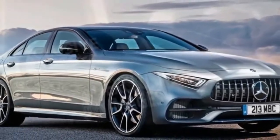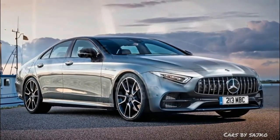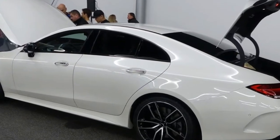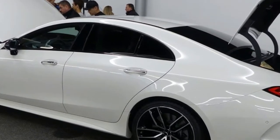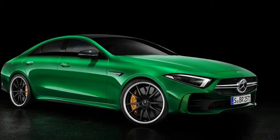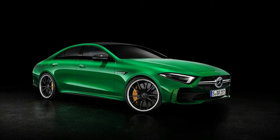When it bowed for the 2005 model year, Mercedes-Benz's CLS-Class launched a segment the world came to know as the four-door coupe. Quad-portal traditionalists worked themselves into a tizzy, pointing out that the CLS was merely a sedan with a fastback roofline, and that a coupe had only two doors.